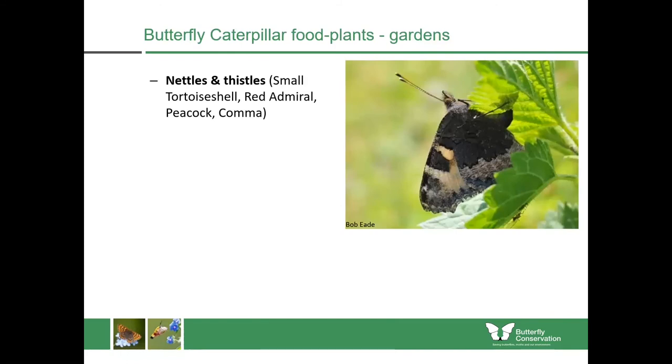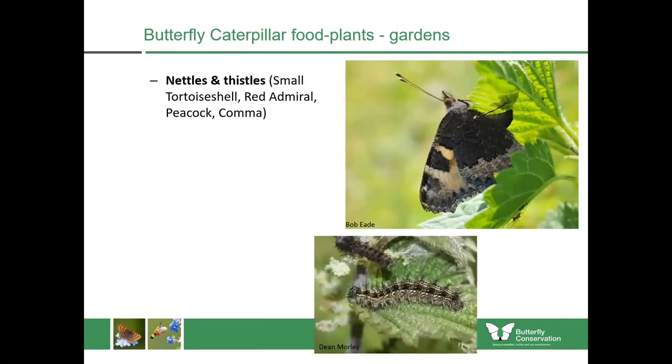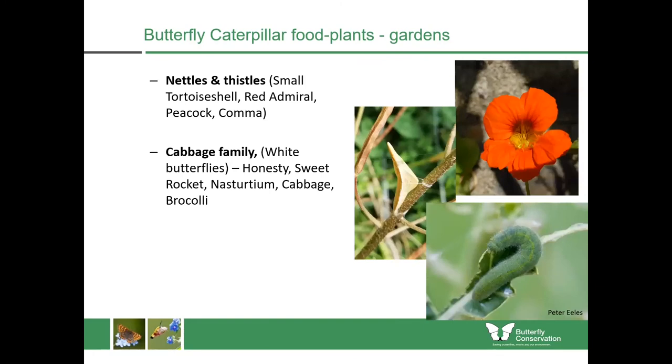If you want to really help the populations, you do need to have some of the caterpillar food plants. Nettles and thistles will feed many species — stinging nettles really want to be in full sun, so you can't just have them hidden under a hedge somewhere. If you're not too sure about putting nettles into the border, you could just put them into a large planter or pot and move it to sunny spots. Plants within the cabbage family will feed some of the white butterflies, including garden plants like honesty, sweet rocket, nasturtium, cabbage and broccoli. I actually grow extra cabbages every year just to put into the flower border as sacrificial plants which I know the white butterflies will find and lay their eggs upon.